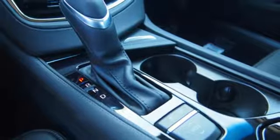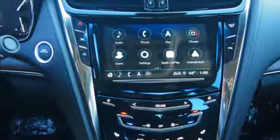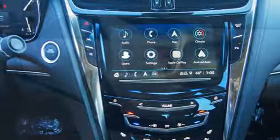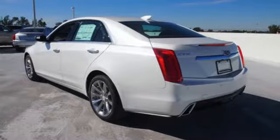Cadillac Q gives you a world of information and entertainment options to turn up. High performance means detailed attention to safety as well, with Brembo brakes and Stabilatrack giving you all the control you need.